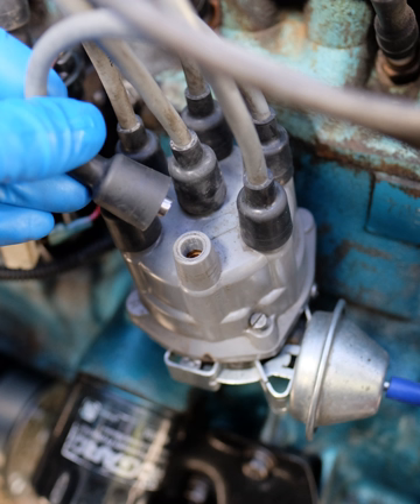The widest application for spark-ignition internal combustion engines is in petrol road vehicles, cars and motorcycles. Compression ignition diesel engines ignite the fuel-air mixture by the heat of compression and do not need a spark.